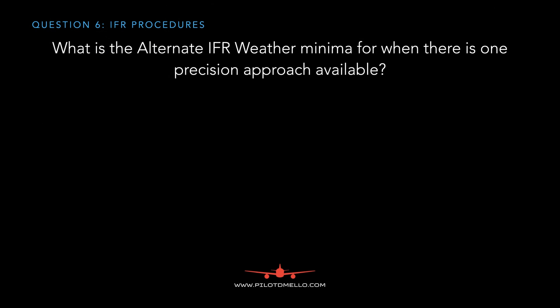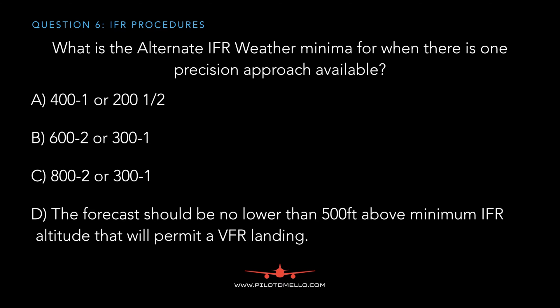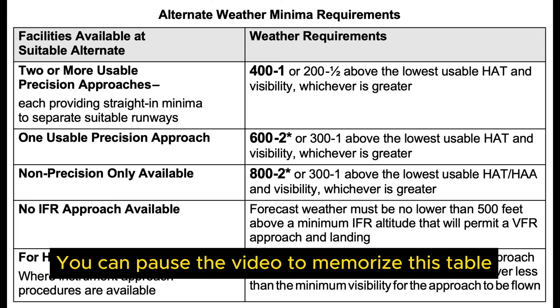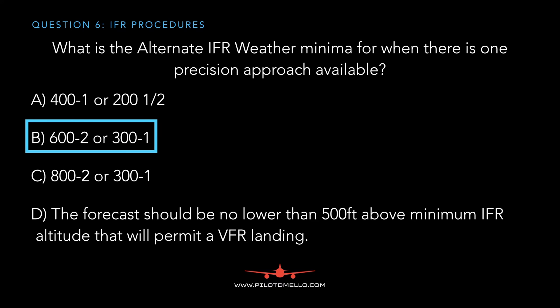The next question asks: what is the alternate IFR minima when there's one precision approach available? You have to memorize the IFR alternate minima table in the Canada Air Pilot, but the answer is 600/2 or 300/1 above the height above threshold.